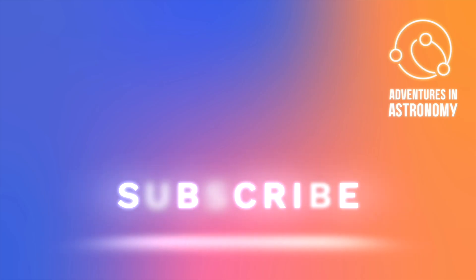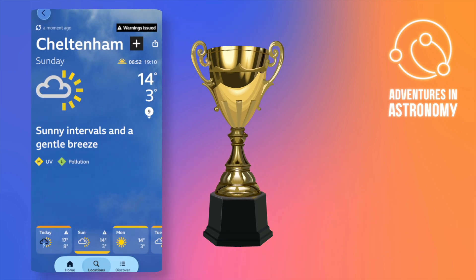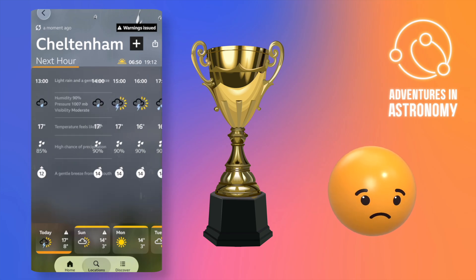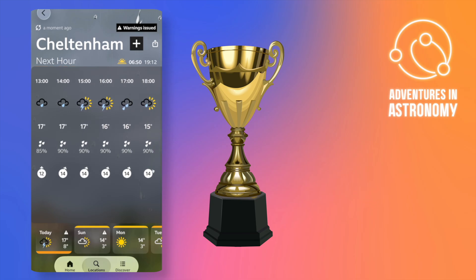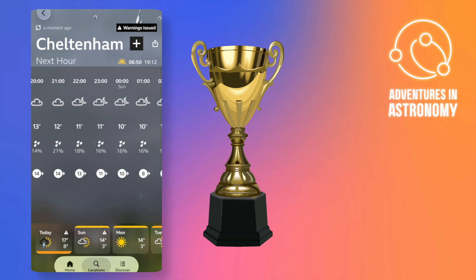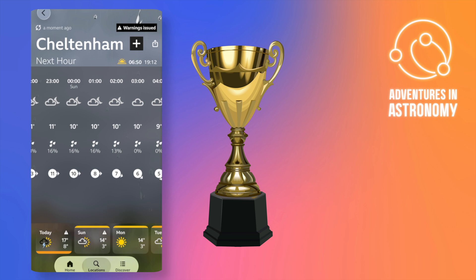Finally, it pains me greatly to give the complete loser of a weather app award to the BBC weather app. It has been wrong at least 50% of the time over the years I've been doing astronomy. I'm not quite sure what's happened — they get their weather from the Met Office, and you could set your clock by it when I was a child, but something has gone very badly wrong in recent years. My name's Martin and this is Adventures in Astronomy — hope to see you next time, have a great week.